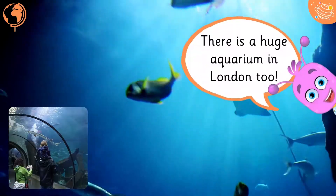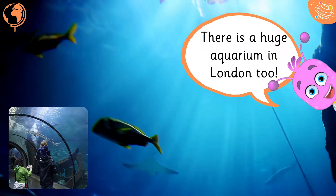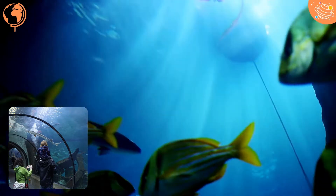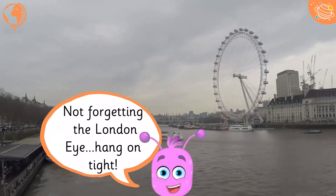There is a huge aquarium in London, too. Not forgetting the London Eye! Hang on tight!